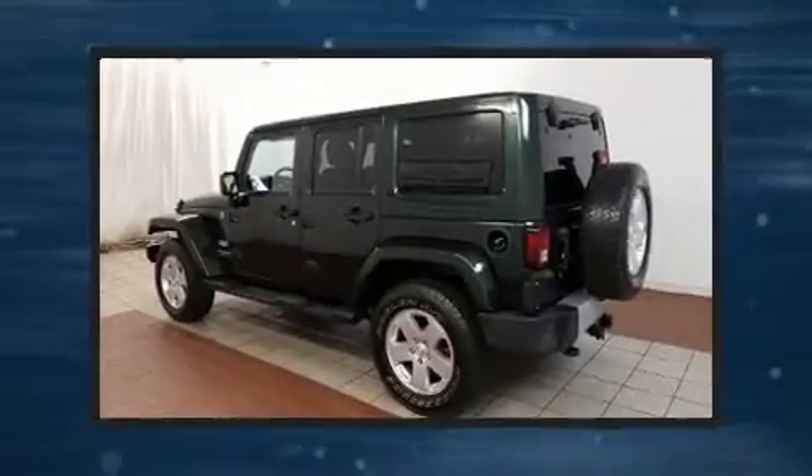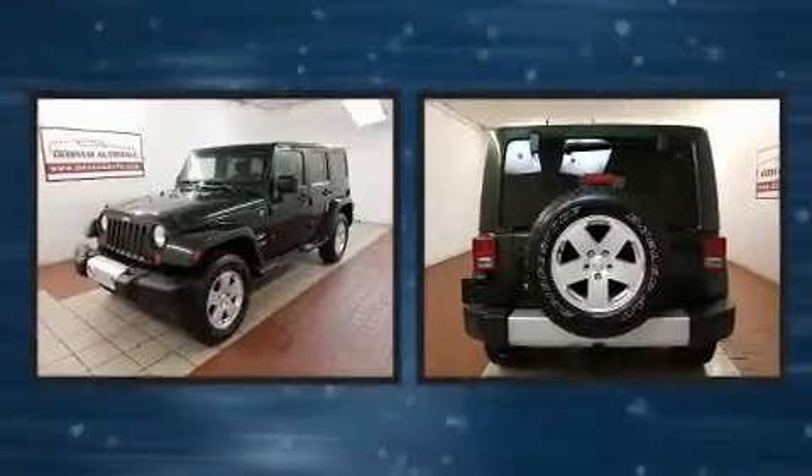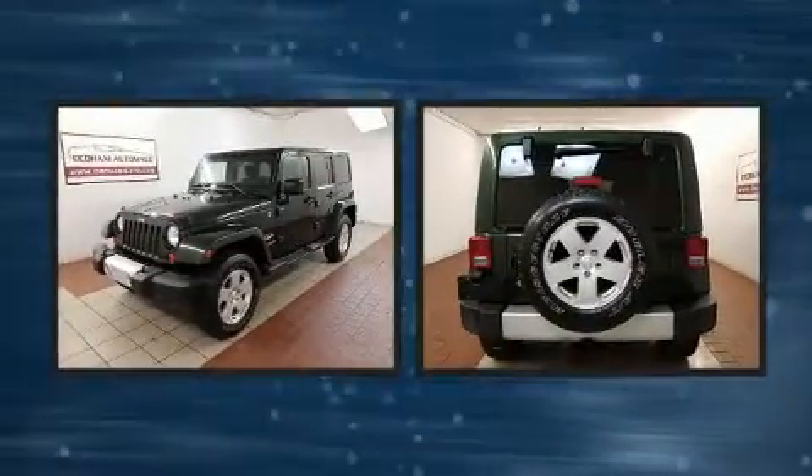Outstanding design defines the 2011 Jeep Wrangler Unlimited. It features a standard transmission, four-wheel drive, and a refined six-cylinder engine.